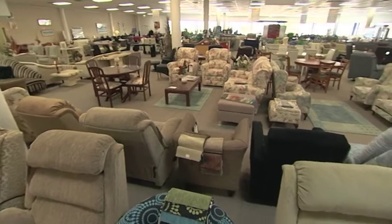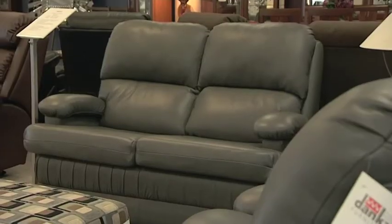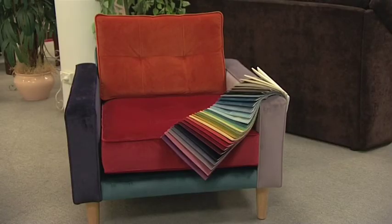Danks has been designing and manufacturing quality furniture for more than 40 years, and everything they make is backed by a lifetime warranty, so you can be sure it'll withstand years of family fun.